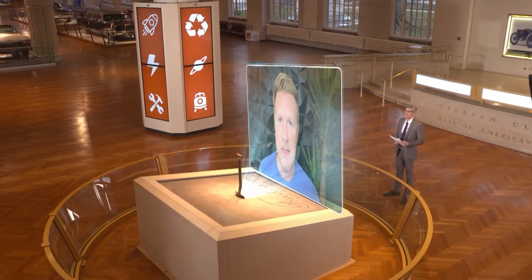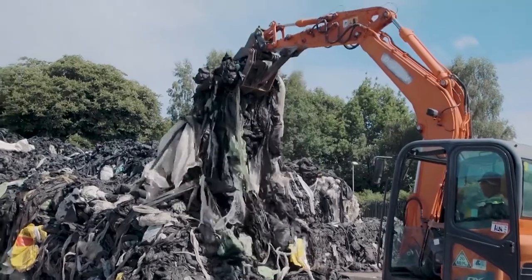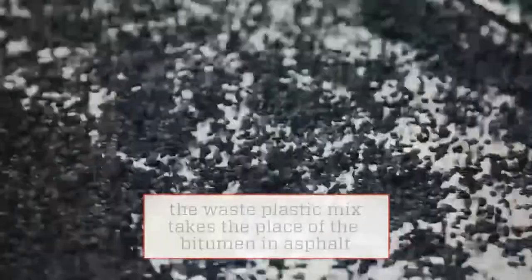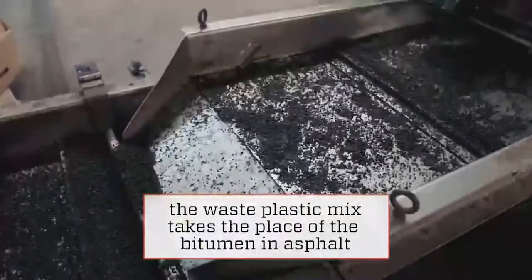How is it made? Very simply, we select waste plastics from the waste stream, we chip them up, and then we add in what we call an activator. That mix is then paved into our planet's roads.